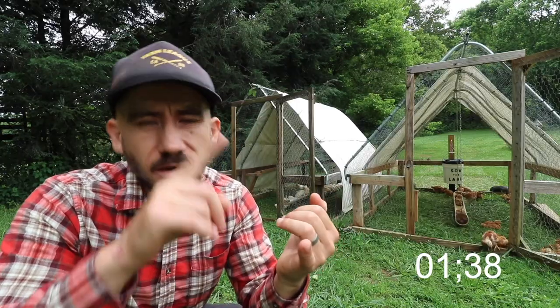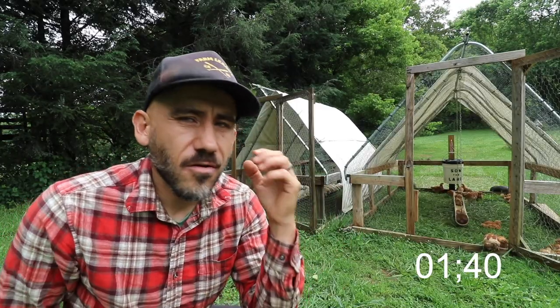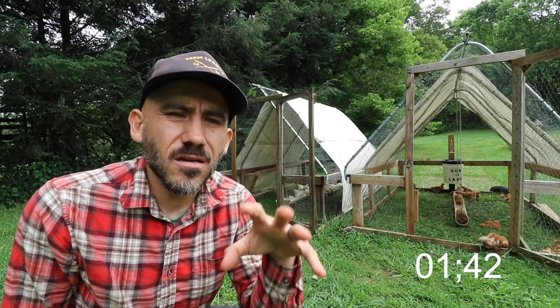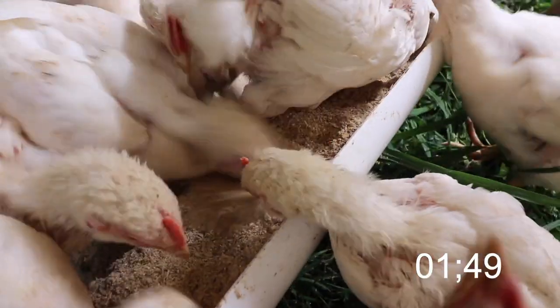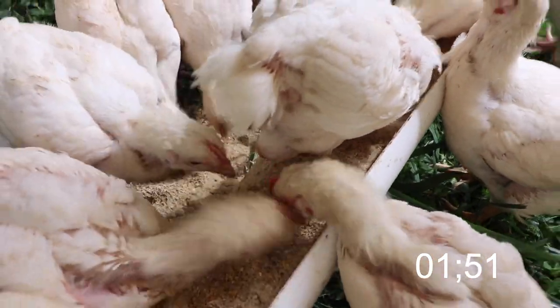At four weeks, the Cornish crosses are so much bigger — they're meant to grow faster. We're halfway there to processing them and putting them in our freezer. The Freedom Rangers we process at 10 weeks, so they have a couple more weeks of growing.